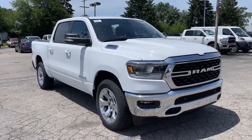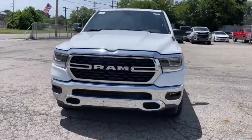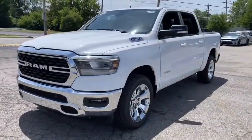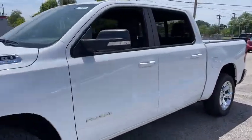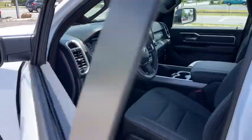You just found the 2022 Ram 1500. The Ram 1500 strikes the perfect balance between tough strength and passenger comfort. Its fuel efficiency, impressive towing capacity, and safety features make it your go-to vehicle.